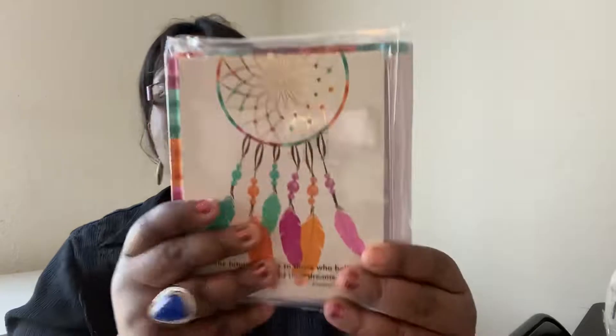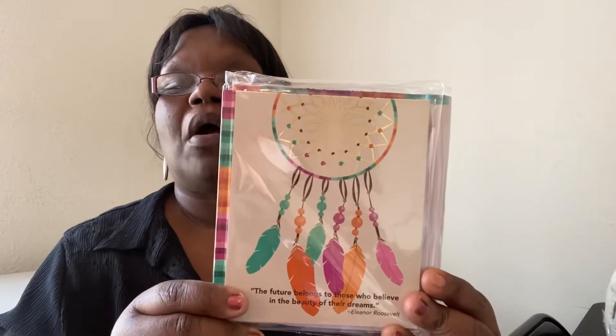The other one says 'The future belongs to those who believe in the beauty of their dreams' — Eleanor Roosevelt. Inside it has quotes like 'Throw your dreams into space like a kite and you do not know what it will bring back.' I thought these were really cute inspirational things. If you're feeling down or need a pick-me-up, I like these little notebooks. I'm going to go back and get some more.